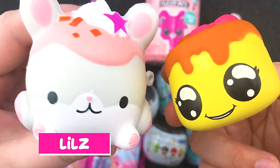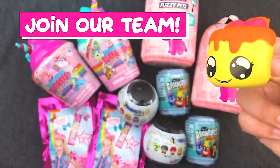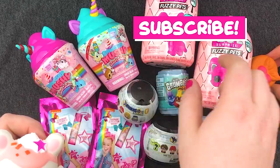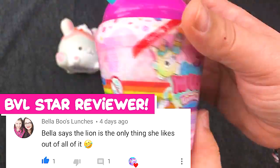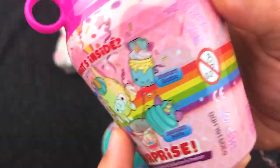Welcome back to Biggs vs. Lils Blind Bag Battles. I'm Lils. And I'm Biggs. Today we have another awesome battle for you. We're going to start with these Smooshy Mushy Unicorn Series, and we're going to end with these LOL Fuzzy Pets. If you're brand new to BBL blind bags, Lils and I battle each week to see who can find the best stash of blind bag toys. And we're going to start out with this Smooshy Mushy.